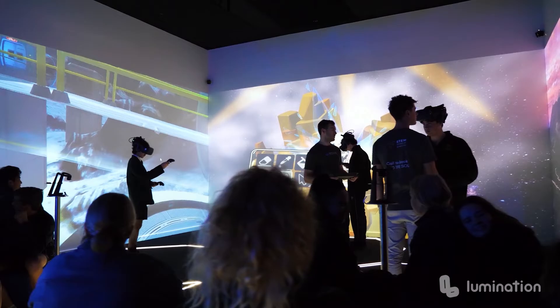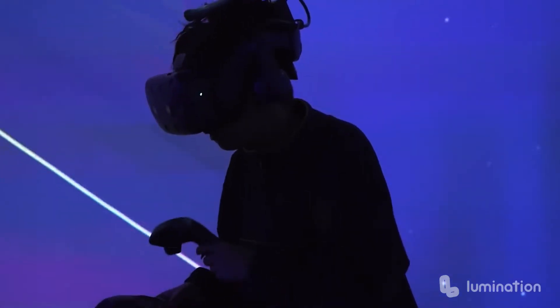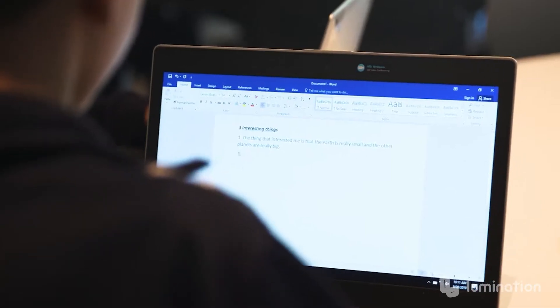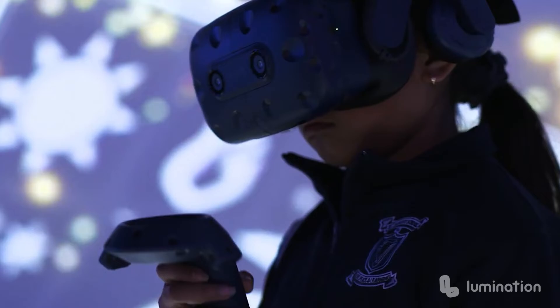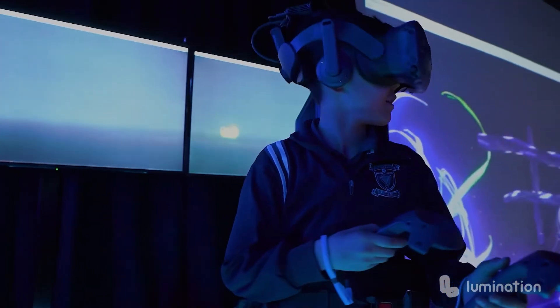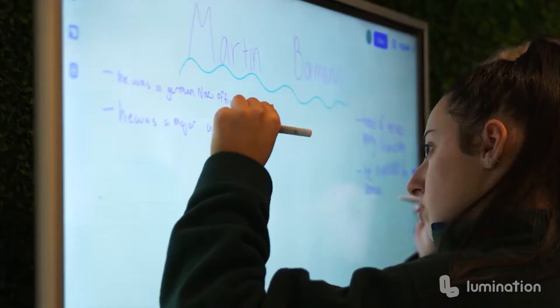Lumination Learning Labs are state-of-the-art, fully flexible, multi-purpose educational facilities which can be transformed into a variety of learning environments. Lumination is proud to be working with schools across the country to explore the power of immersive learning using virtual reality, augmented reality and artificial intelligence.